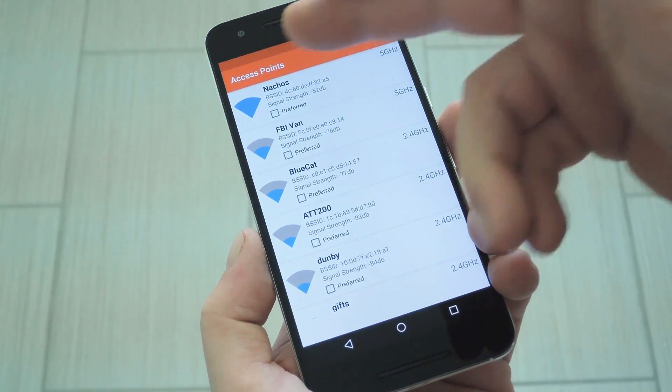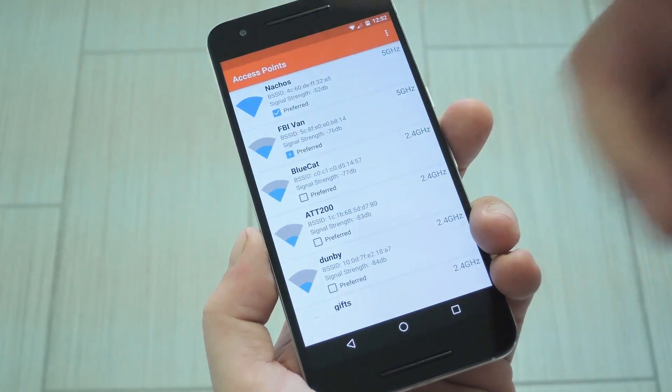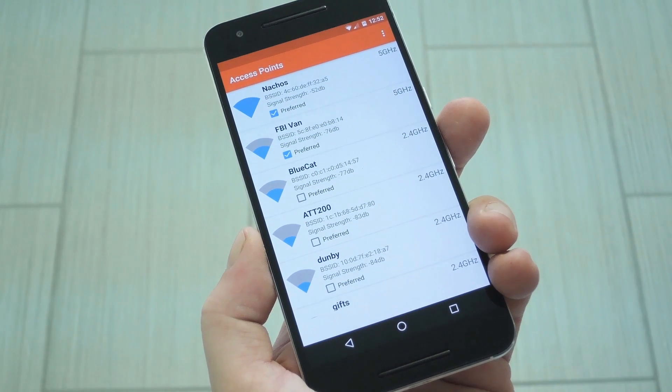Hey, what's up everybody? It's Dallas with GadgetHacks, and today I'm going to show you how to make sure your phone stays connected to the best Wi-Fi network.